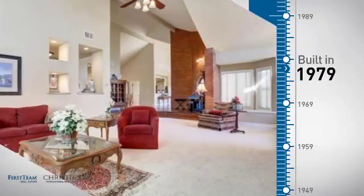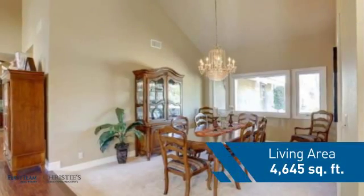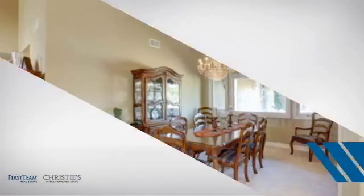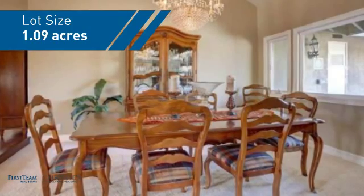This property was built in the late 70s and features over 4,600 square feet of space, giving you a spacious layout to play host or kick back and relax after a long day.